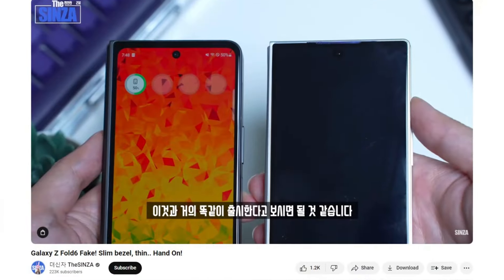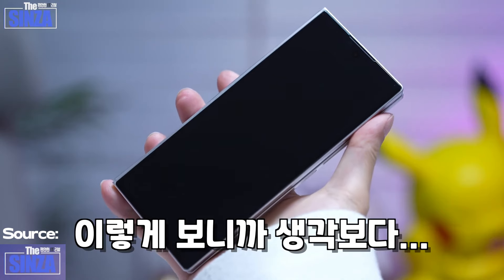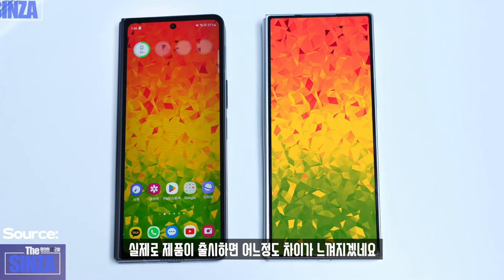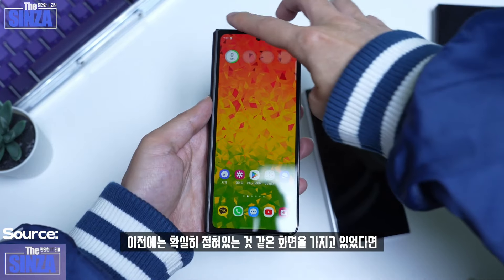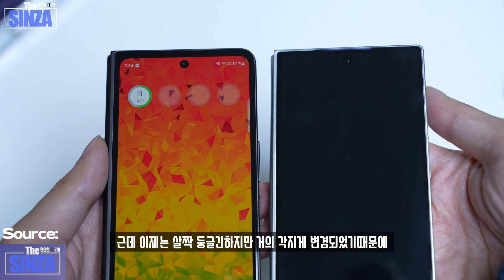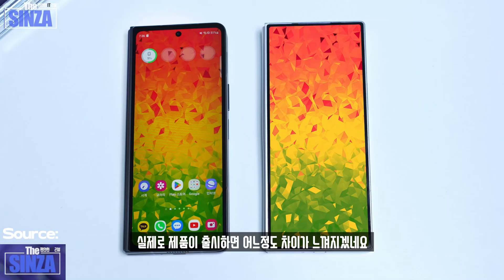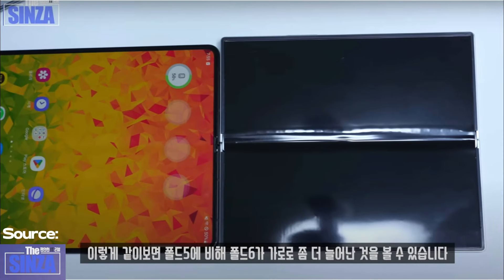According to a video posted by Thysan Zay on YouTube, the Z Fold 6 is set to feature a sleeker and more practical design compared to the Fold 5. Despite the Fold 5 being one of the best foldable phones, it has been frequently criticized for its tall and narrow front screen. In the video, a mock-up unit of the Fold 6 is compared with the Fold 5, revealing a sharper and more angular design along with a more well-disguised and thinner hinge.